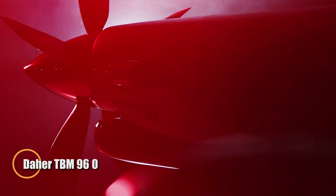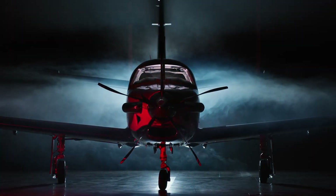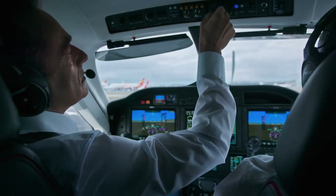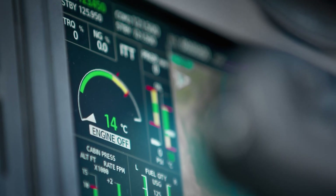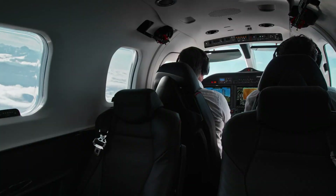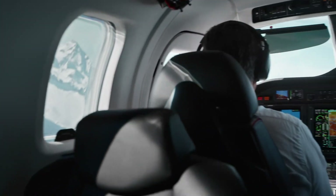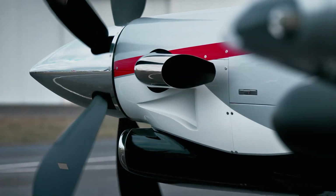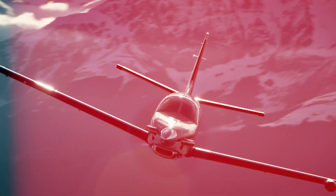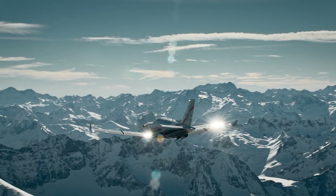The Daher TBM 960 is a high-performance single-engine turboprop designed for speed and efficiency. Equipped with a Pratt & Whitney Canada PT6E-66XT engine, it features advanced digital controls for smooth, single-lever operation. With a top speed of 330 knots and a range of 1,730 nautical miles, it's perfect for business or personal travel, offering exceptional reliability and long-distance capability.